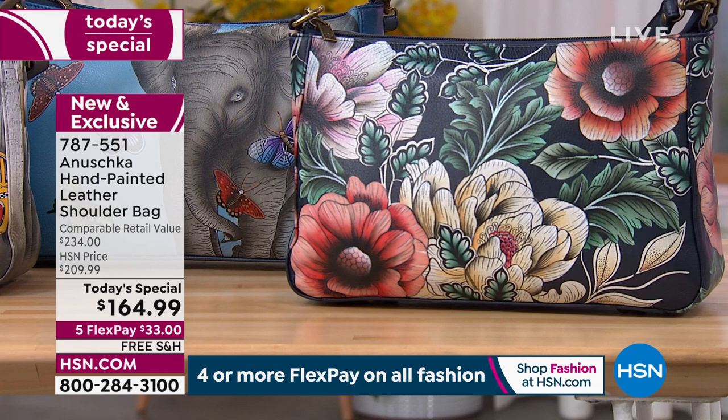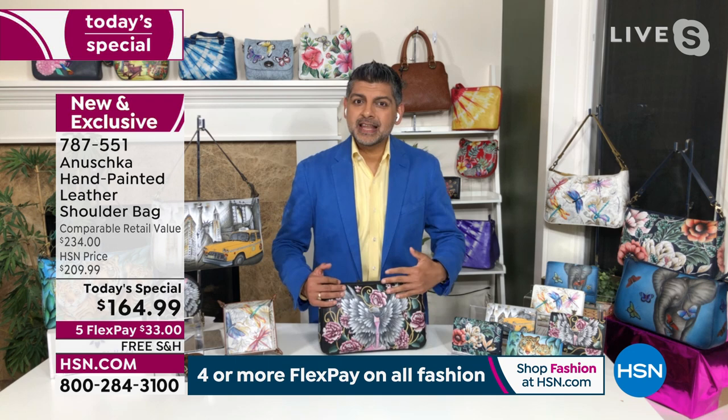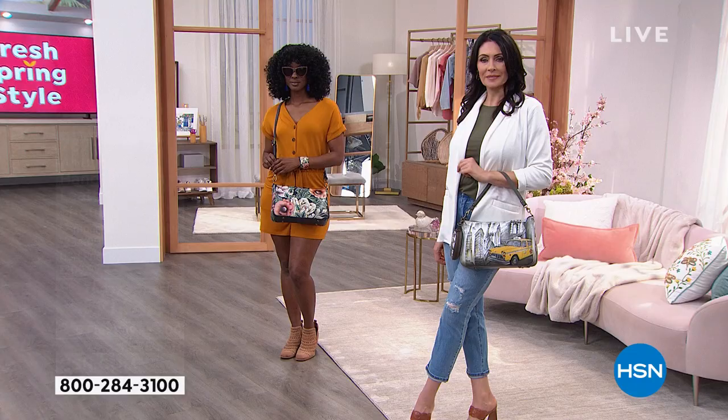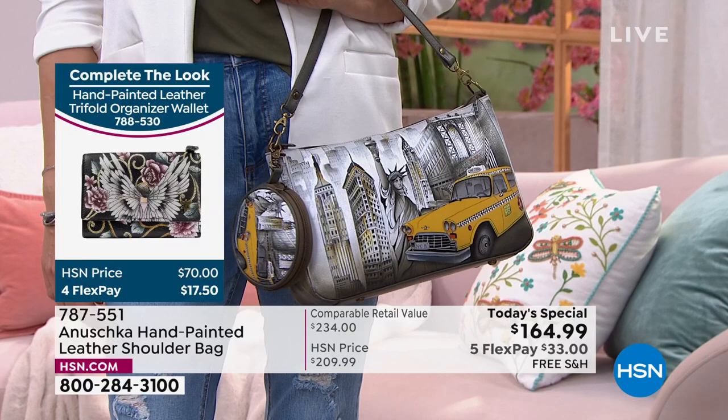When you think about each bag starting white — nothing on it — somebody sat and painted the entire bag for you. Every bag tells a story that makes you feel like, when you wear an Anushka, people are actually noticing you, seeing you, feeling your energy, understanding who you are and what you're all about. Because every bag speaks volumes — with each brushstroke, we are telling stories.